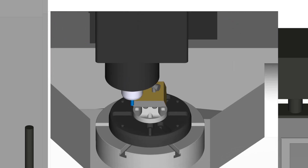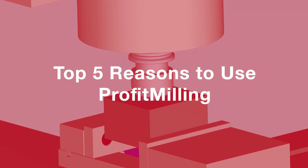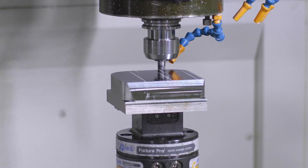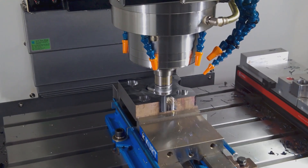Esprit, the industry-leading CAM system by DP Technology, proudly presents Profit Milling, a unique, patented, high-speed roughing strategy that saves significant time, money, and tooling over traditional concentric roughing and pocketing cycles.